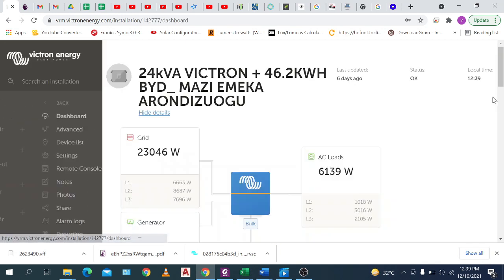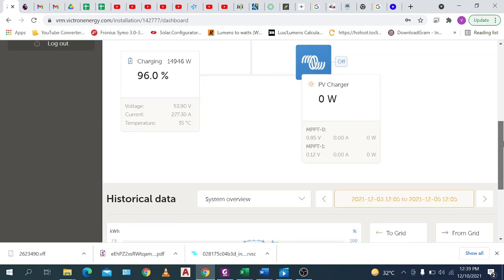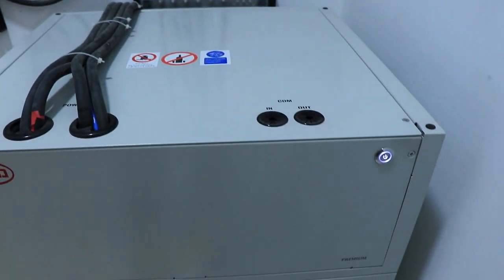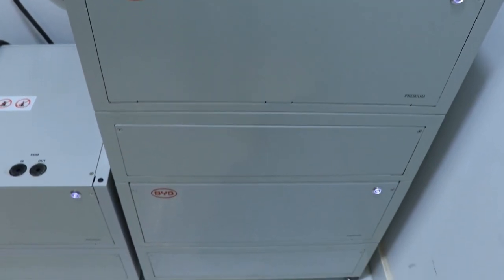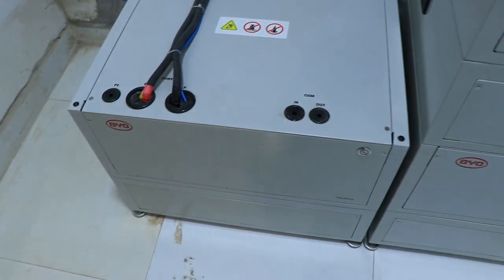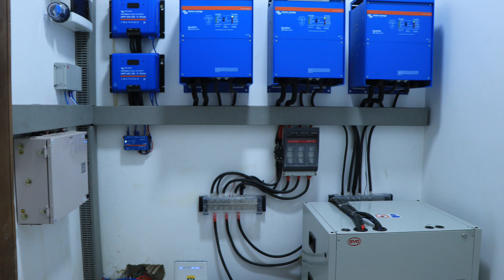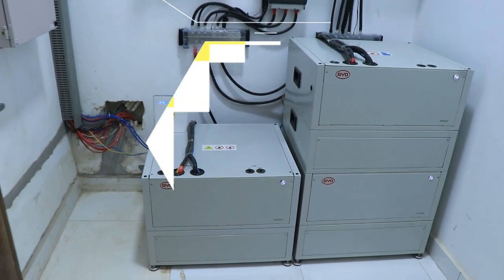The Cerbo GX also has a local WiFi access point. The overall system was also configured to auto-start a diesel generator under certain conditions. Victron systems are very flexible and can perform a wide variety of functions depending on the level of expertise of your installer — so let me ask you: who is your installer?